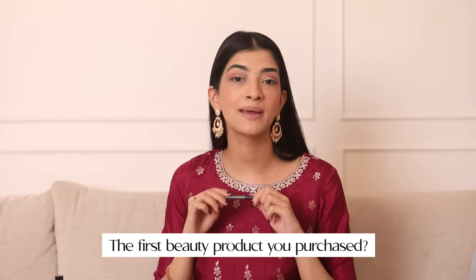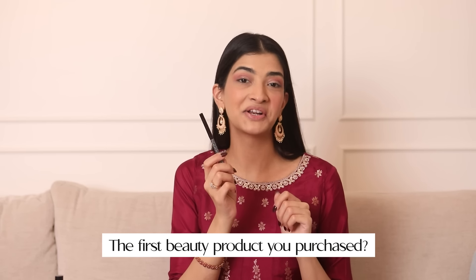What was the first beauty product that I bought with my own money? It was Kajal. I was actually in school when I bought my first beauty makeup product. I remember I would collect my pocket money and every time I would sneak it in my school bag and I would feel so cool the minute I would put it on. So for this look, I've used the K-Beauty Kajal.